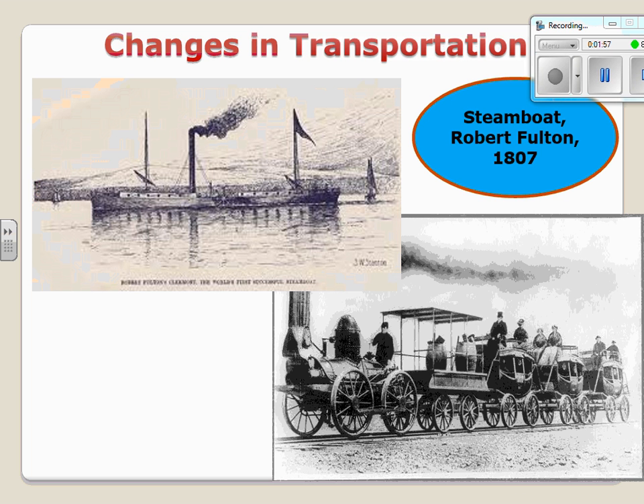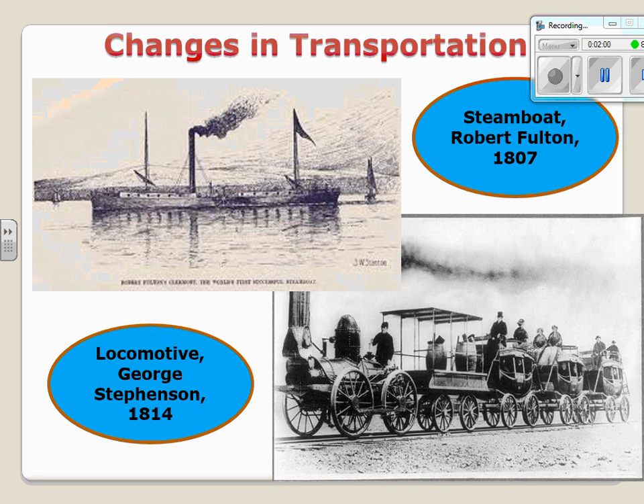In 1814 — only seven years after Fulton develops the steamboat — George Stevenson develops the steam locomotive, a precursor to the railroad. It is not the railroad per se, but carriages that used to go on the back of horses with round wheels were now pulled by a steam-powered, coal-powered engine. Where you have locomotives, you will need locomotive tracks, as you can see at the bottom.